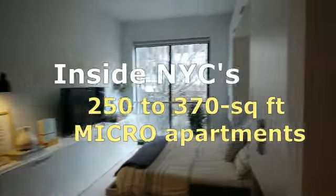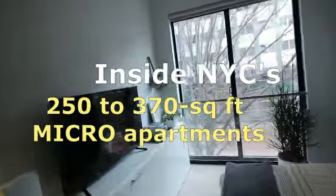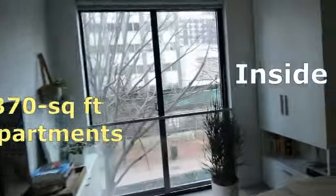Today we're taking a tour inside NYC's first micro apartment building at Carmel Place. Could you imagine yourself living here?